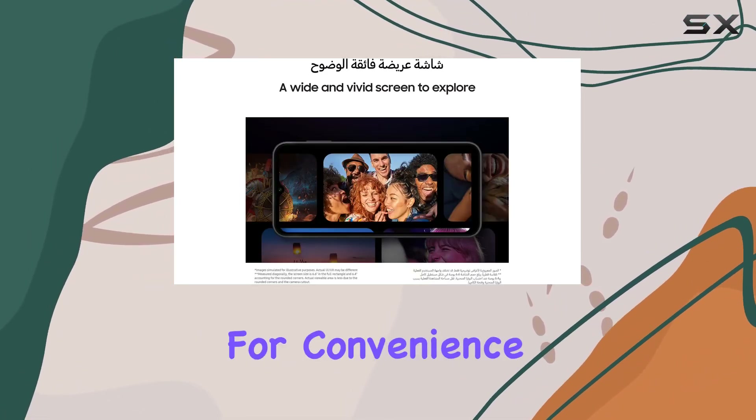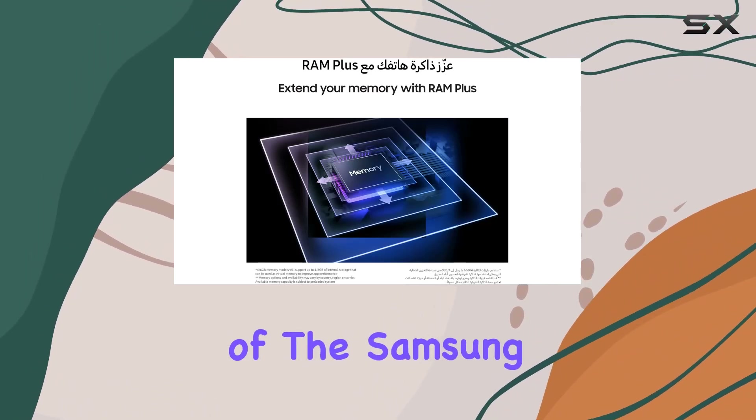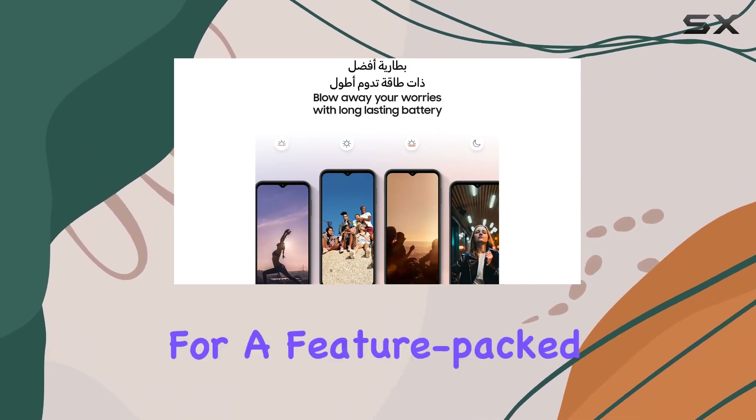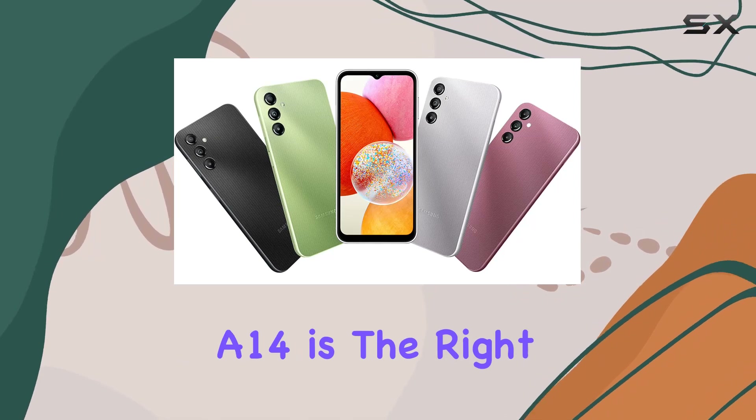Plus, this bundle includes a fast car charger for convenience on the road. Keep watching as we explore every aspect of the Samsung Galaxy A14 in this comprehensive review. If you're in the market for a feature-packed unlocked smartphone, stick around to see if the A14 is the right fit for you.